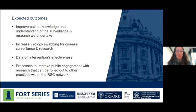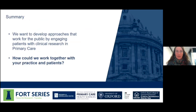Hopefully we'll get some information about what works and spread that out to other practices across the network. What we're doing is hoping to improve patient knowledge and understanding of surveillance and research, increase the number of swabs that patients are taking, and also learn some things about how we can better communicate what we're doing to patients. All the things we learn I'll try to distribute out to practices, because it might help patient communication and engagement at practices as well — so hopefully it should be a general learning experience over winter.